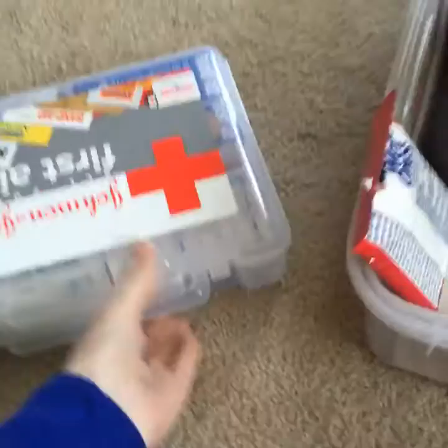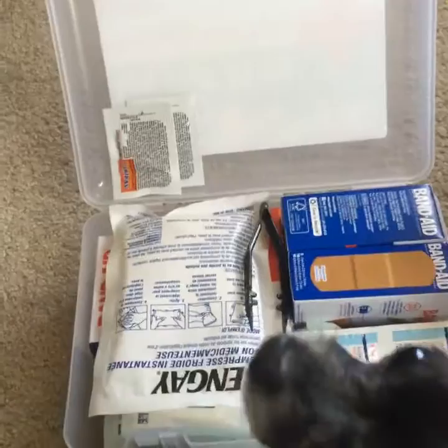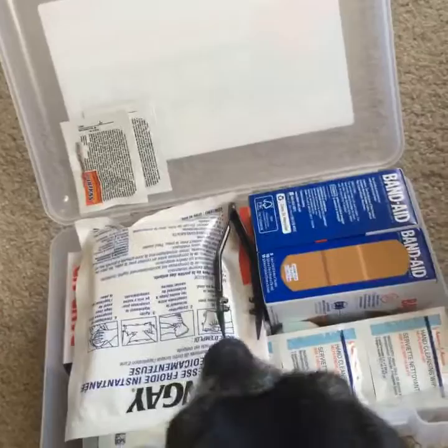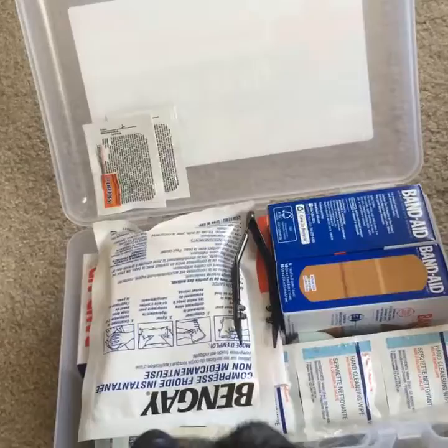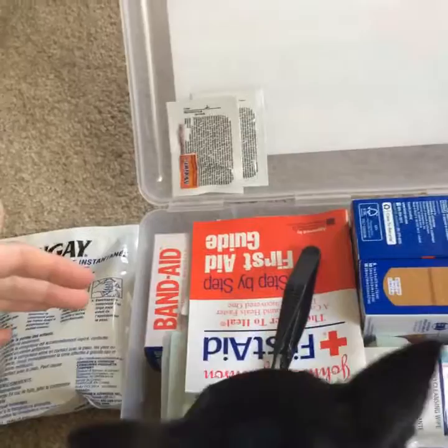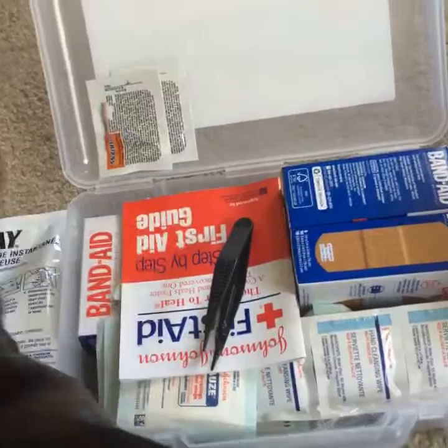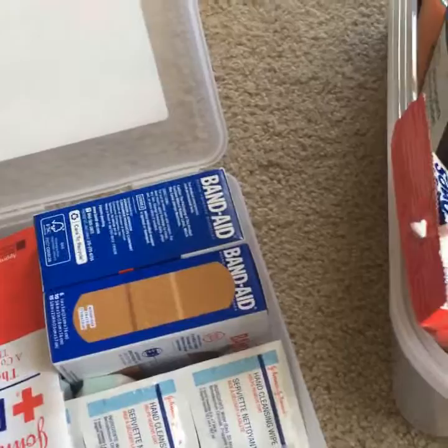You're probably going to start off with something you already have in your house — your own first aid kit. The easiest thing to do is take your first aid kit and expand upon it. I highly recommend that anything in your kit that your dogs or cats cannot have, that you label it — anything that is toxic or not safe for your animals.